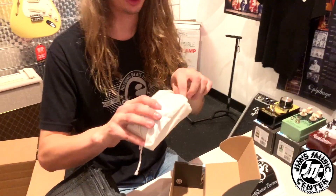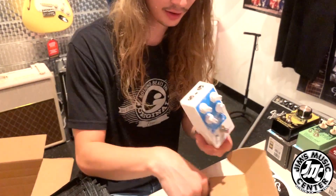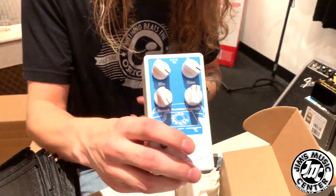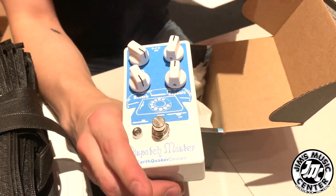Dispatch Master. This is the delay-reverb combo that they make — kind of a very plain Jane, always-on ambient machine, but definitely a staple. Very pretty, easy to look at, easy vibes.